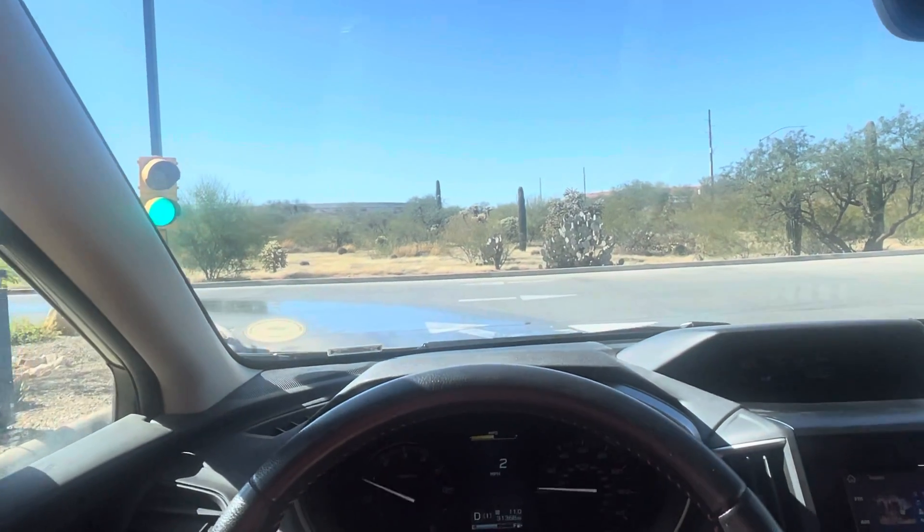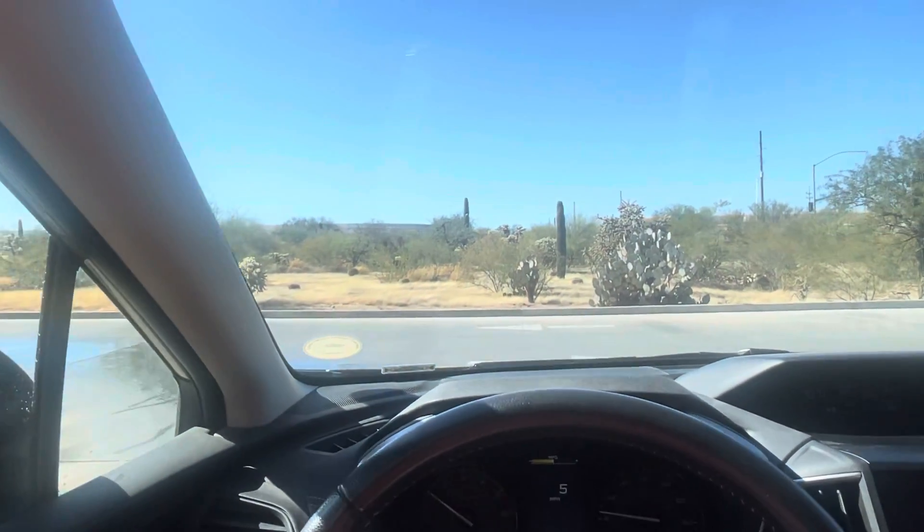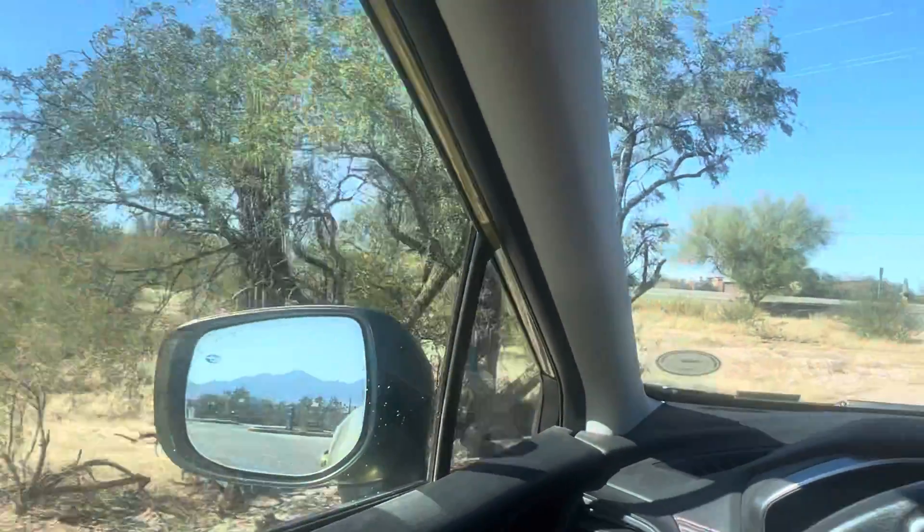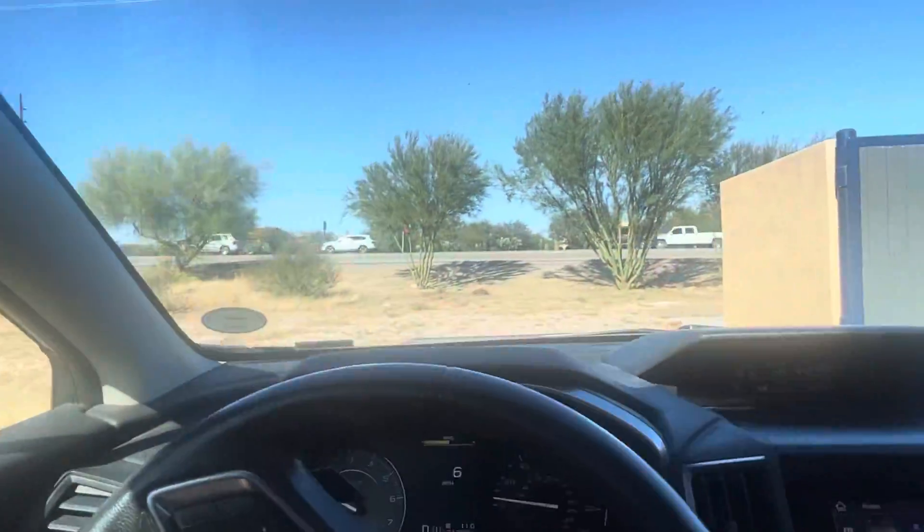Now, believe it or not, this is a Saguaro of the Day video. I thought the Saguaro that's closest to the car wash — that'll be today's Saguaro of the Day. So let me park right here.